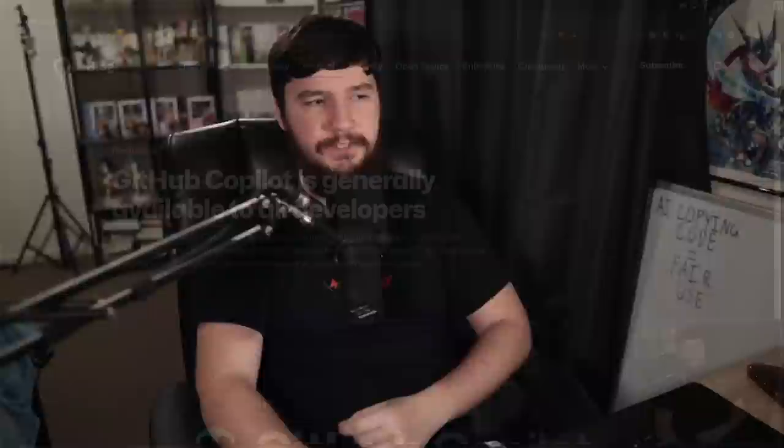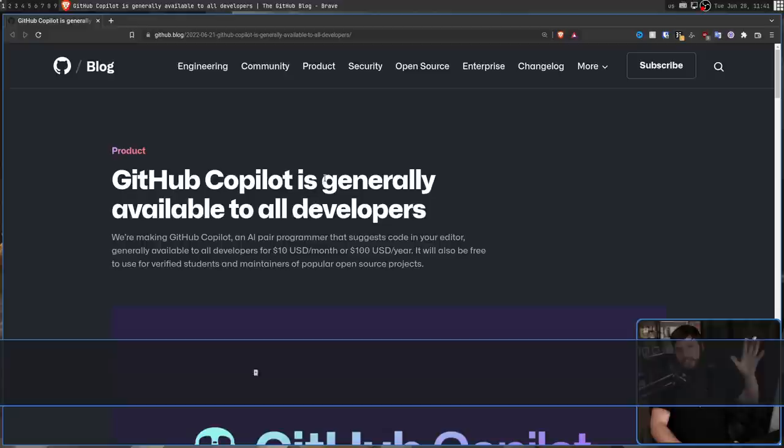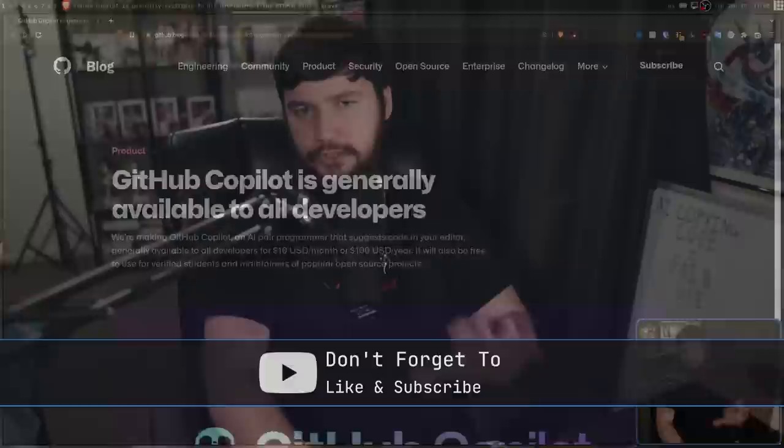The main reason for this is GitHub Copilot is generally available to all developers. What they mean is GitHub Copilot is available to all developers for $10 a month or for $100 a year. This is in USD pricing, so adjust it for whatever region you're in, with the caveat that it can be free for certain users.